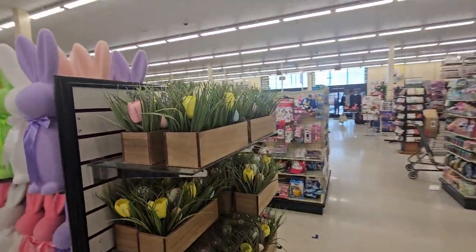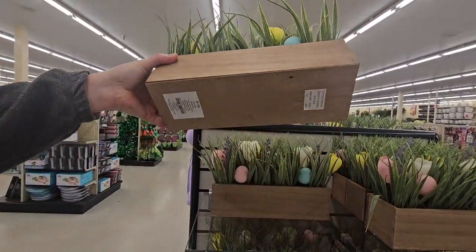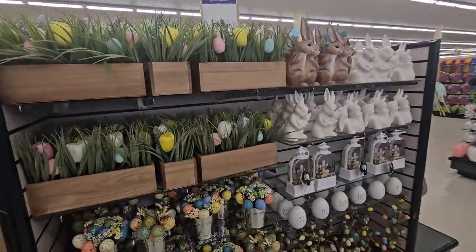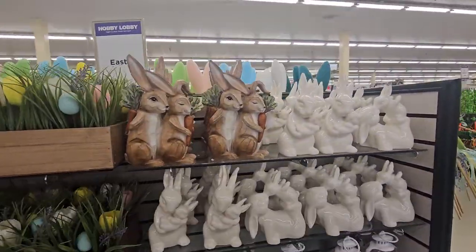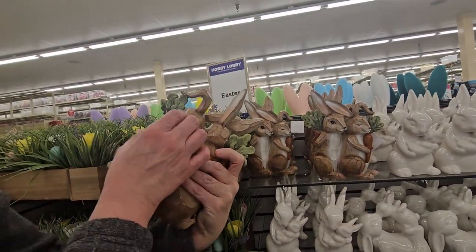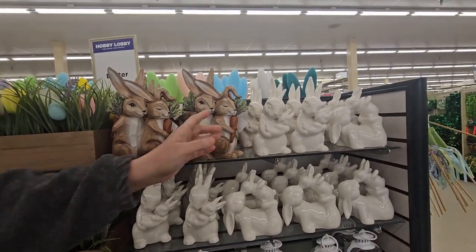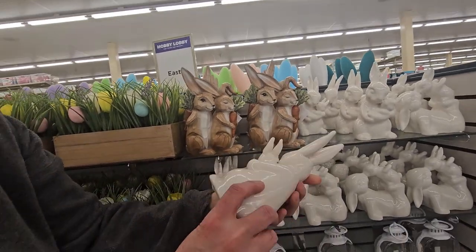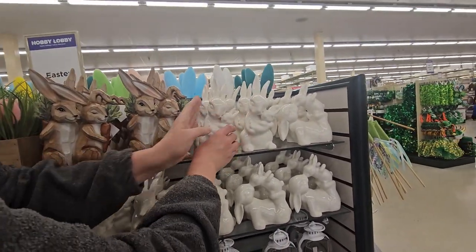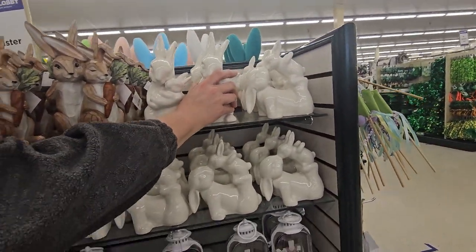Over here, check out this little decoration with the flowers — $17.99. And some other stuff over here — cute little rabbits! Bonnie rabbits, yes. $22.99 for those. And the white ones — this one feels like real wood. The ceramic one is $16.99. That's awesome!